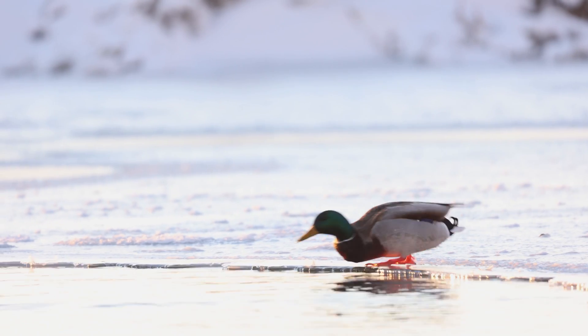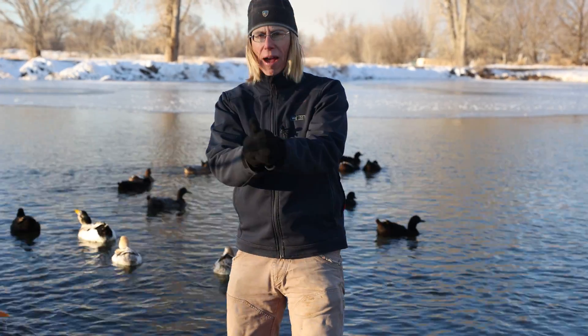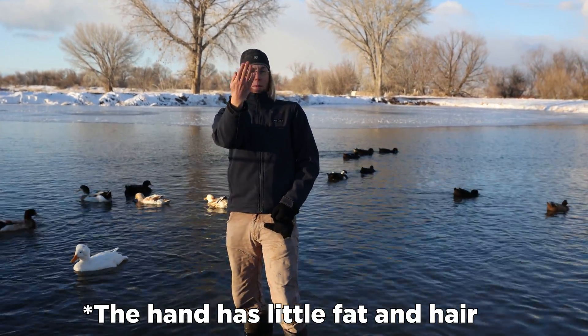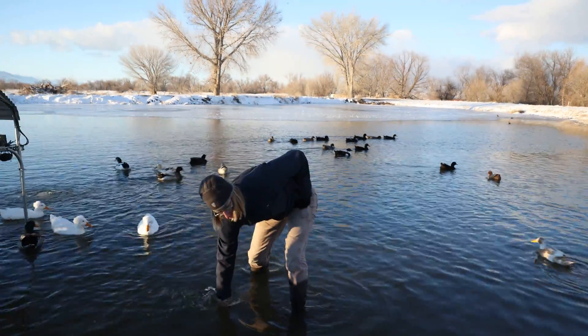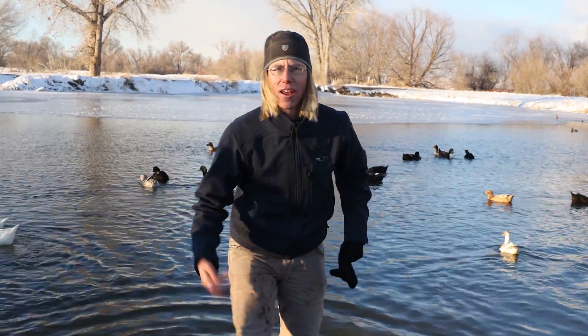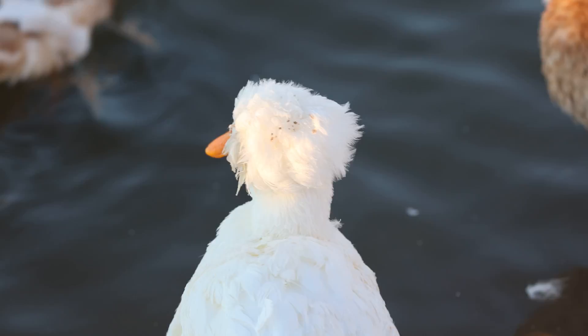The duck feet don't have fat, fur, or feathers — how do they keep them warm? Well, thinking about it, my hand doesn't have any of those either! Whoa! It's cold! How do they do it? So if my hand gets cold, why don't the duck feet get cold?